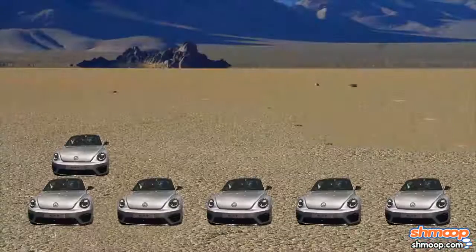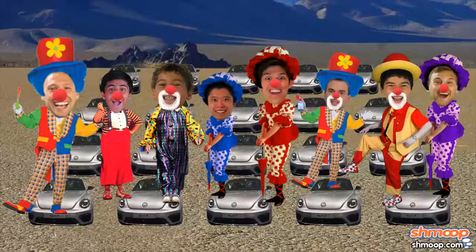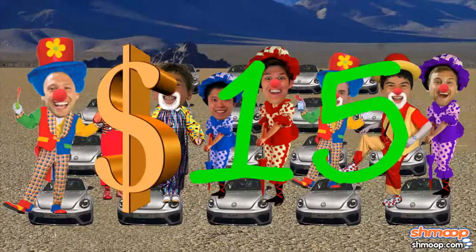It usually helps to visualize this scenario. Here are our 20 cars. Each of them has eight clowns inside, and each of those clowns is going to make $15.